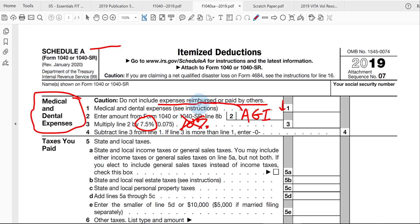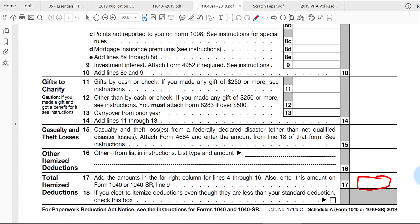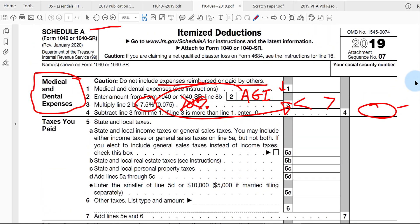We take the AGI, multiply it by 7.5%, and that's the amount we subtract from the qualifying expenses in line 1 to get the deductible medical, dental, and health-related expenses. Keep in mind, this is just one amount in the total at the bottom of Schedule A that has to be larger than the standard deduction for it to be worth itemizing. Because most people have relatively low medical expenses and moderate AGI, most taxpayers end up with zero as the amount deductible in line 4.